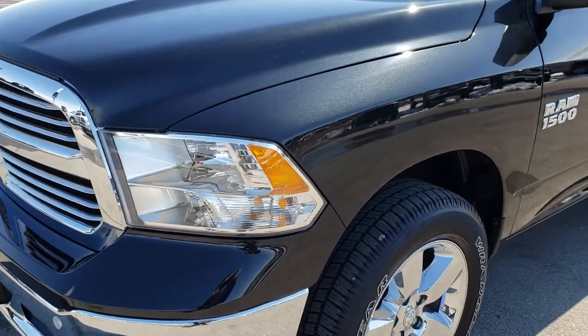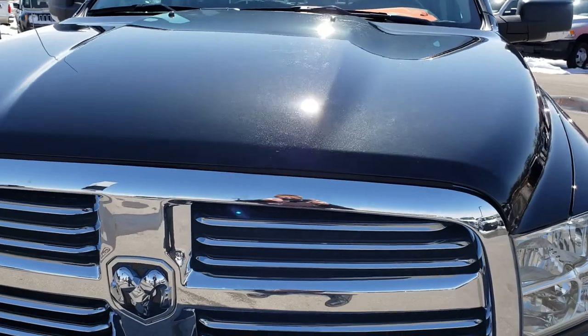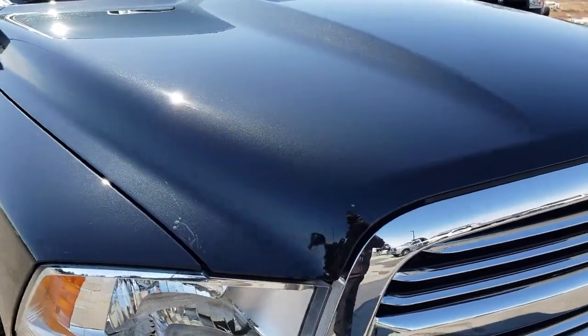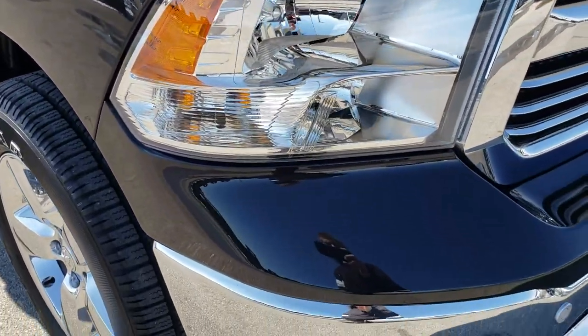Today we are checking out this super clean, like-new 2018 Ram 1500 Crew Cab 5-foot 7-inch short box. This truck has the 3.6 liter Pentastar V6 motor.